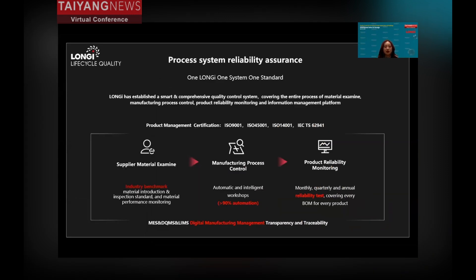Longi's product also has a full-lifecycle quality promise. From incoming materials to the manufacturing process until delivery to the customer, we follow the rules of one Longi, one system, and one standard to make sure every product has good quality.